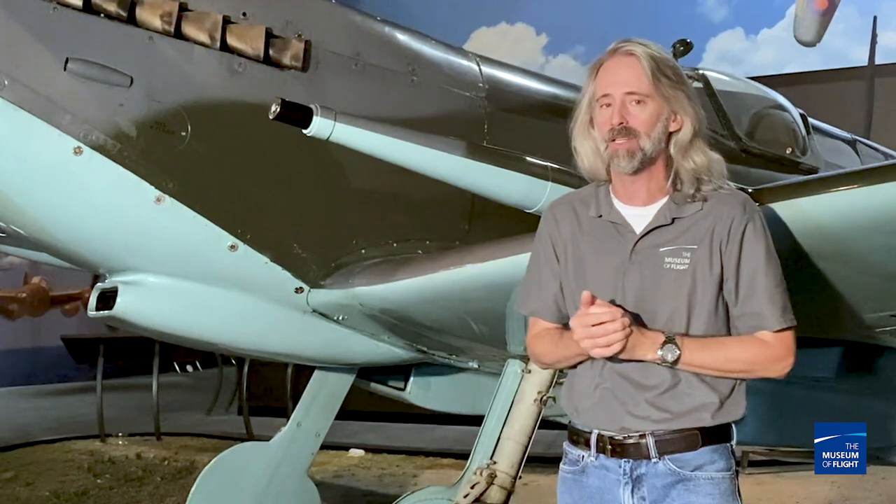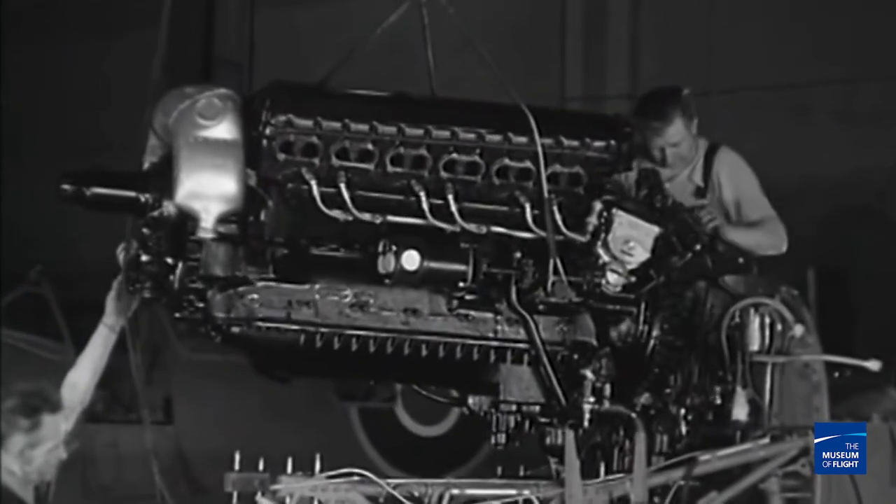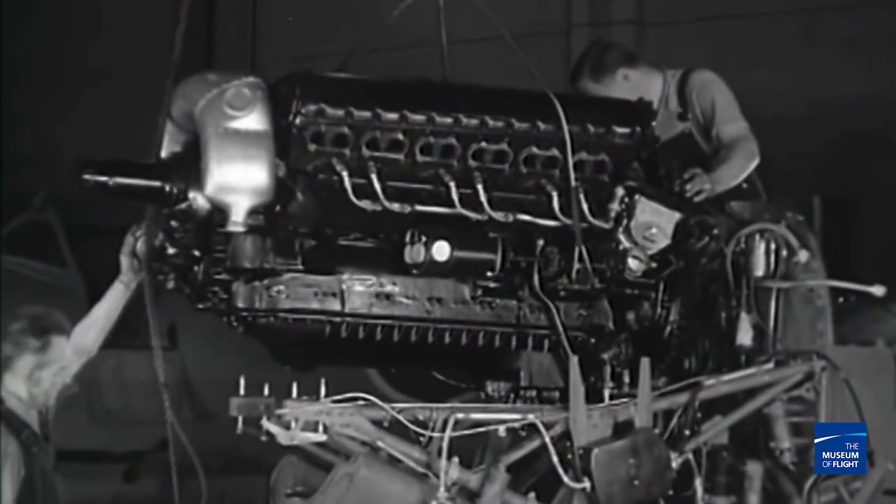There are a couple of things that make the Spitfire the Spitfire, and one of them is the engine — they carried a Merlin. In the case of the Mark I, they carried a Merlin III, which had just over a thousand horsepower, giving it a little over 362 miles per hour. Once you started adding armor and combat modifications, it dropped the speed quite a bit. In fact, by the time the Battle of Britain rolled around, the ME-109 and the Spitfire were pretty close in speed.